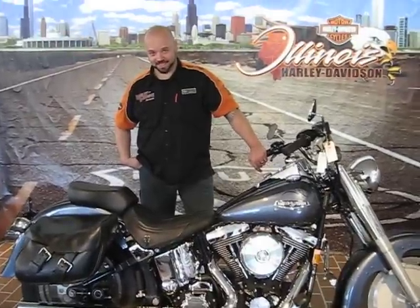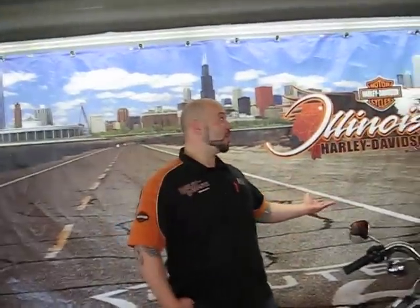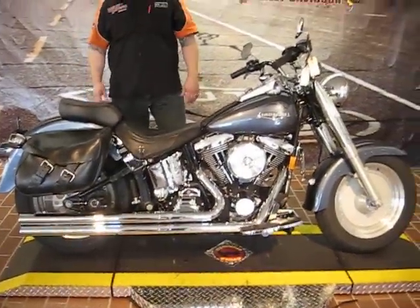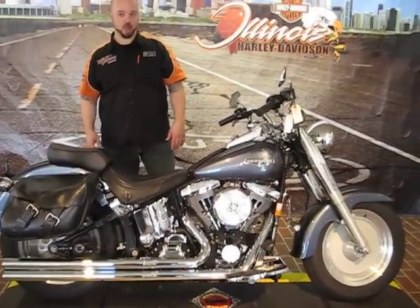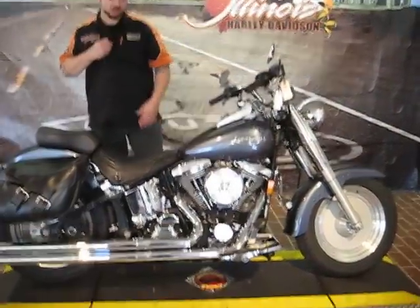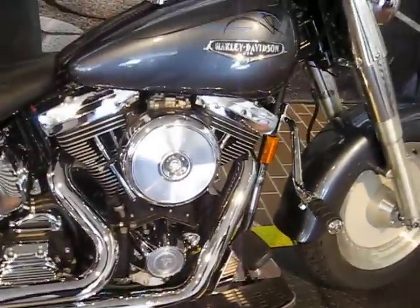Hey Leo, what can you tell us about this bike? Hello folks. I'm standing in front of beautiful downtown Chicago, but I'm standing behind an even more beautiful Fat Boy. This is a 1999 model, which was the last year for the Evolution motor. This one is in great shape with nice add-ons, such as a Benson-Heinz shotgun exhaust and a Mikuni carburetor, which gives it more power and a great sound.